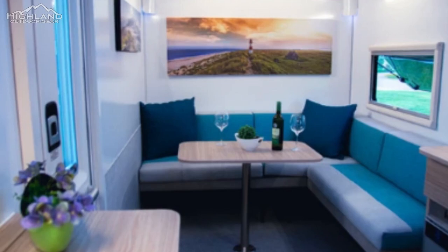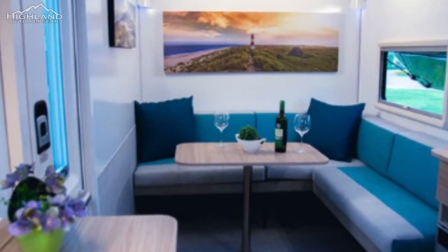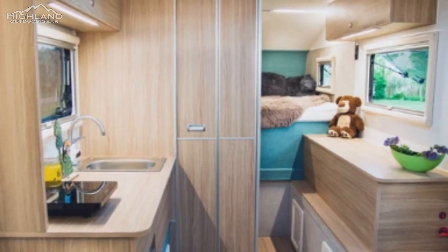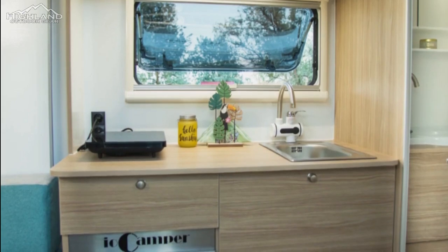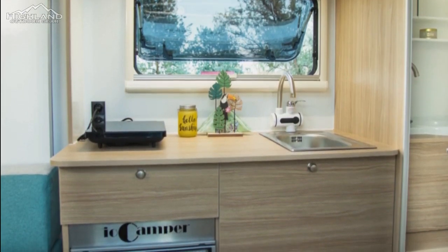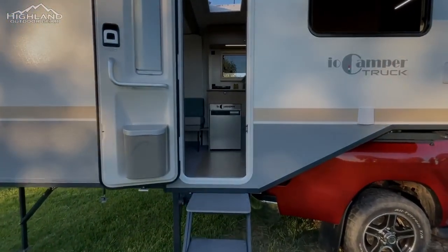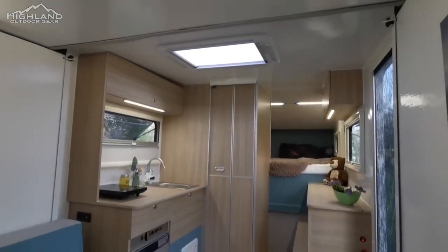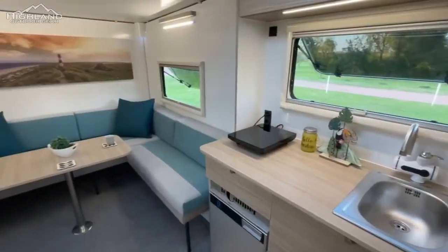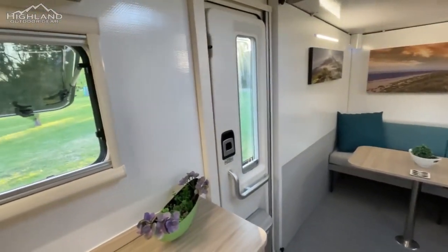Inside the IO Camper Truck, there is a range of modern features that provide a comfortable and convenient camping experience. There is a double bed and two single beds with memory foam mattresses. In case of additional requirements, a fifth bed can be added on request. The dining table is perfect for meals, while the kitchen comes equipped with a hot plate, sink, and 85-liter refrigerator with a freezer. There are large storage compartments below and above, providing ample space to store camping gear and other belongings.